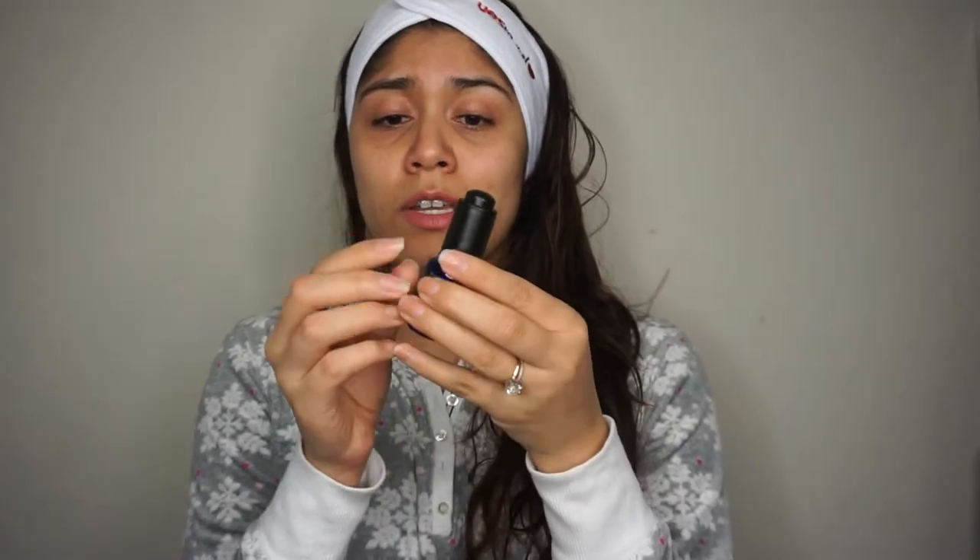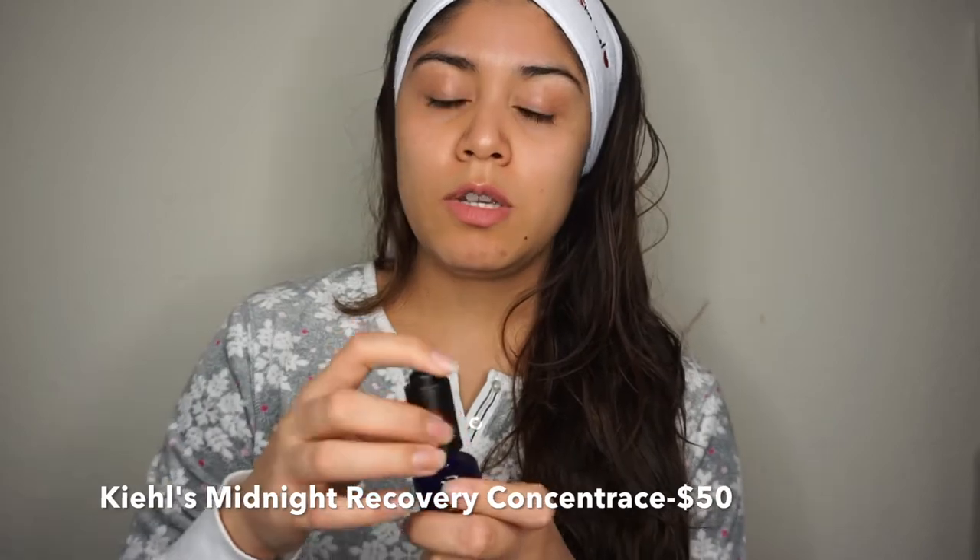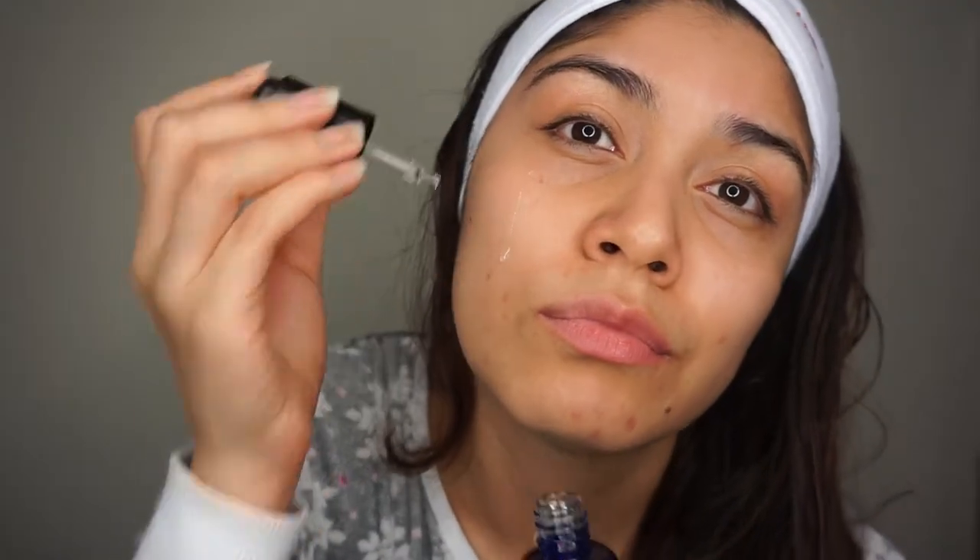The next serum I absolutely love — and I'm almost running out — I got it at Marshall's. It is the Kiehl's Midnight Recovery Concentrate. I just put a few drops on my skin. It has essential oils and distilled botanicals to visibly restore the appearance of skin by morning. It's a night serum that's supposed to give you this recovery so you go to sleep and wake up flawless.